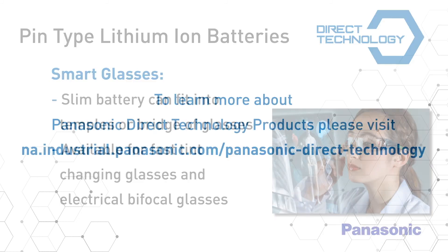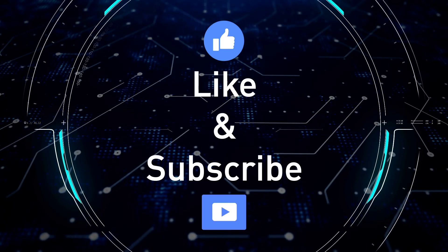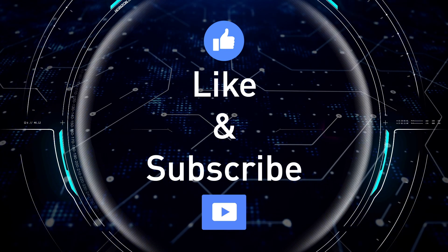To learn more about Panasonic direct technology products, please visit na.industrial.panasonic.com/Panasonic-direct-technology. Thanks for watching and don't forget to like and subscribe!